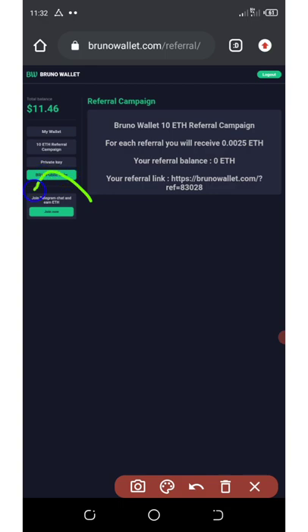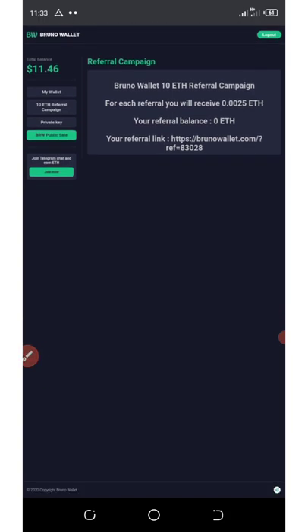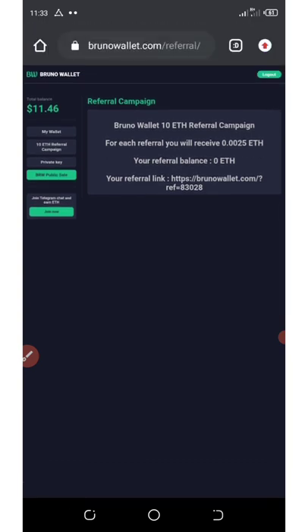You can also join their Telegram channel or chat by clicking the Join button. This is the update I wanted to share — you can make your own research and decide if it's legit or not.